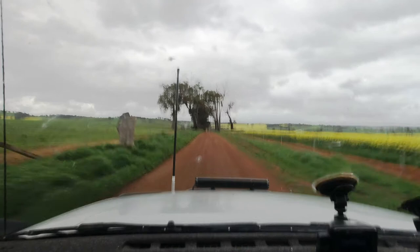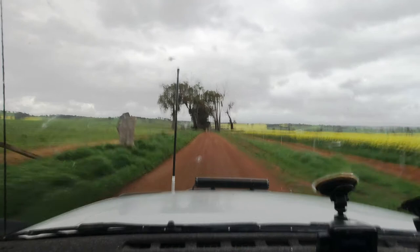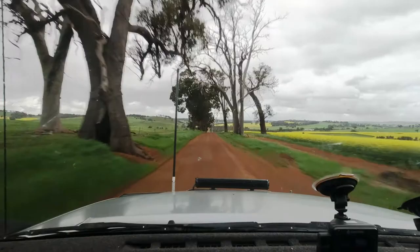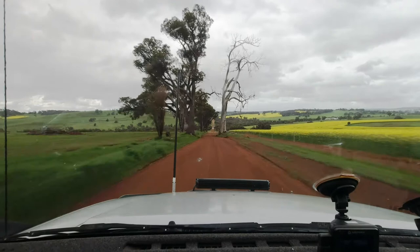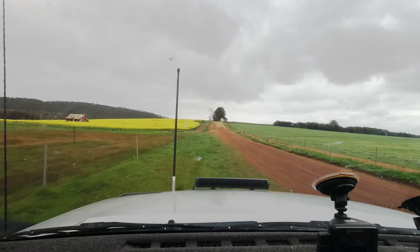Just turned down a dirt road. You can see the canola fields on the right. Looking for an old house that's in the canola — I don't know if it's down this road or one of the others. We'll have a bit of a look and see what we can see. Okay, just found it. You can see it there on the left-hand side. I'll get out and get some photos.